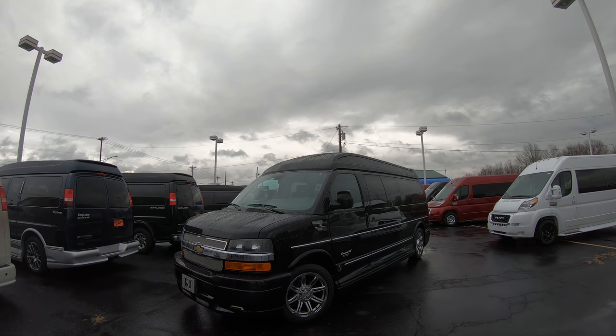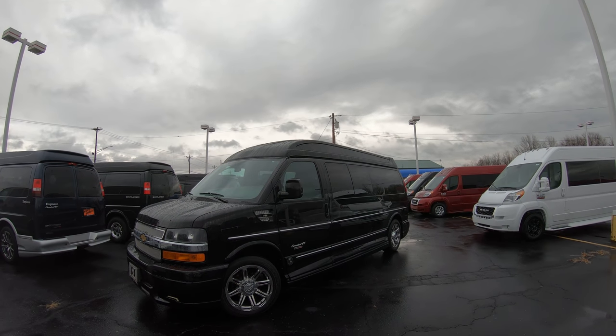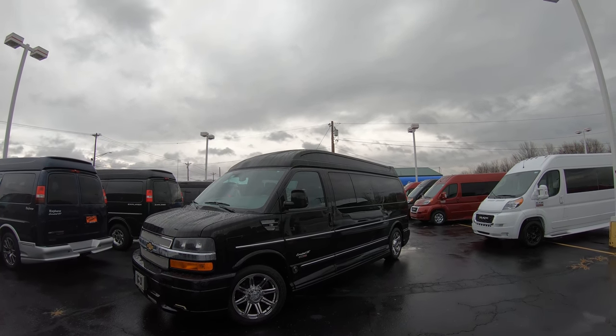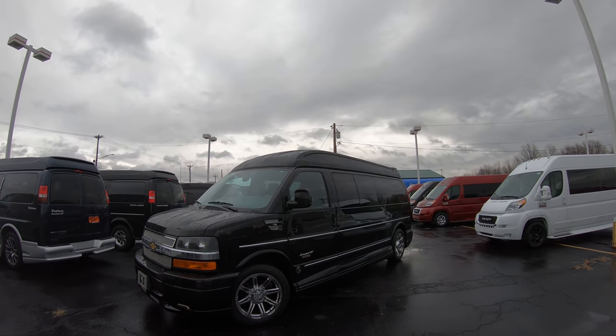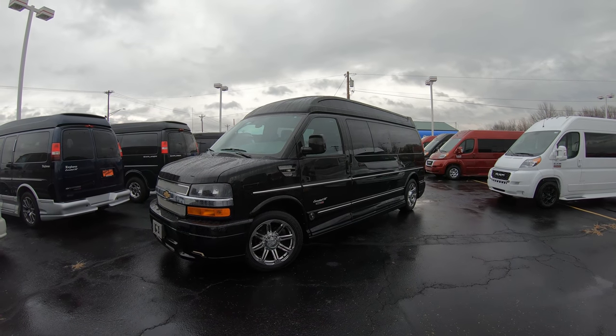It is the 2015 Chevrolet Express 2500 on the 155-inch wheelbase, raised roof, 9-passenger conversion van. Now this is Explorer's Limited XSE, so that means it's the top of the line, every available option from Explorer, and this thing is gorgeous.